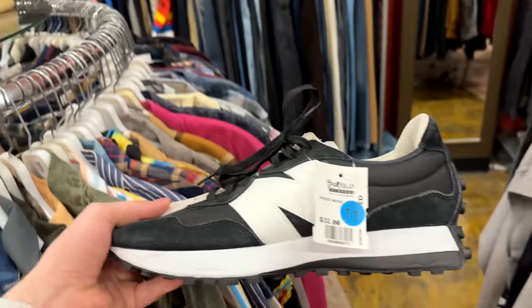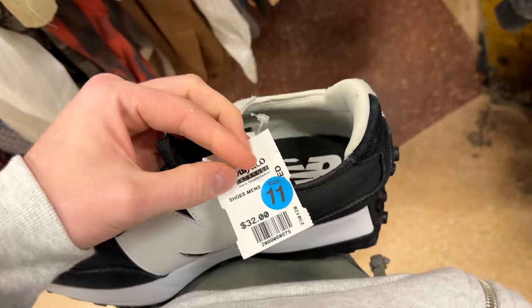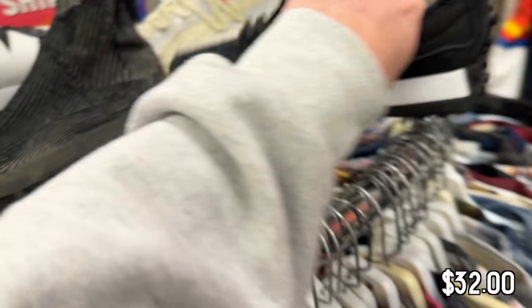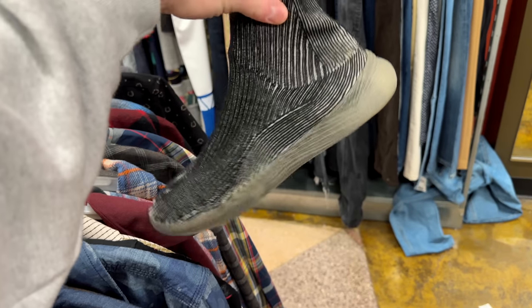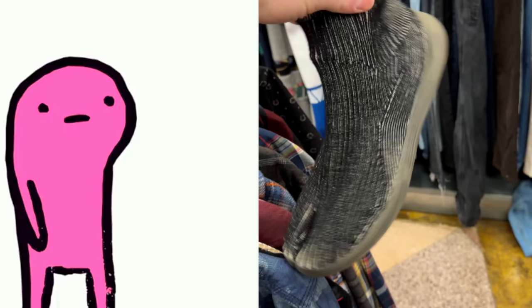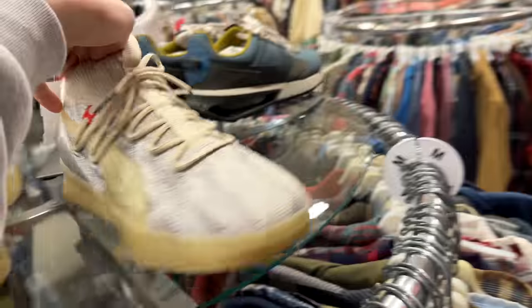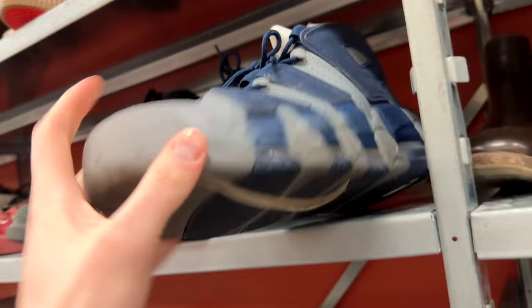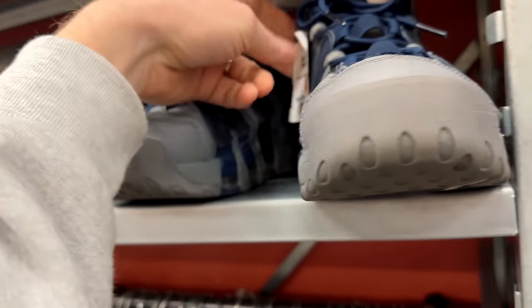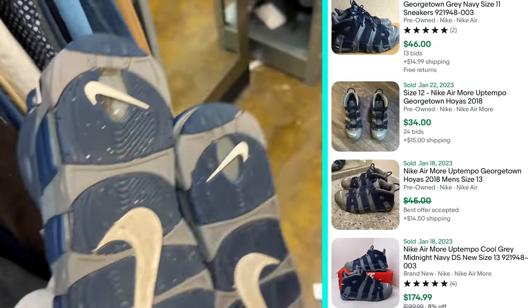First things first, we found some New Balance 327s in a cool split colorway — this is actually kind of fire. How much? $32 — a bit much for me. These look like those Kanye aqua boot things from a couple years ago. Got these Pumas right here — these are pretty clean. These are the first Pumas basketballs that released. We've got some Airmore Uptempos in pretty decent condition, size 8.5 for $45. Maybe worth it? If they were new I'd grab them, but for used, probably not worth it.